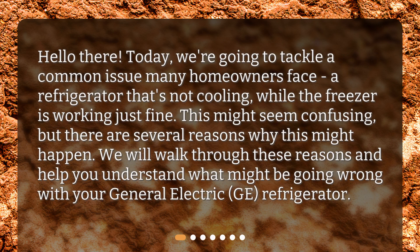Hello there! Today, we're going to tackle a common issue many homeowners face: a refrigerator that's not cooling while the freezer is working just fine. This might seem confusing, but there are several reasons why this might happen. We will walk through these reasons and help you understand what might be going wrong with your General Electric GE refrigerator.